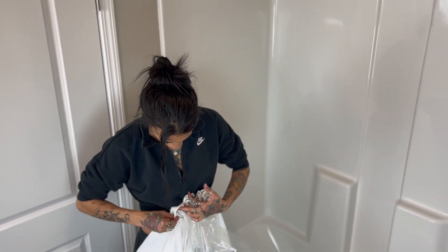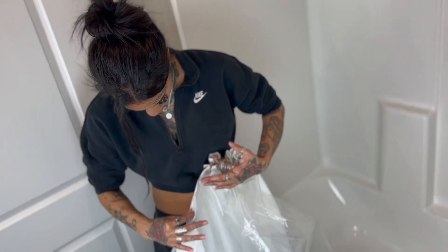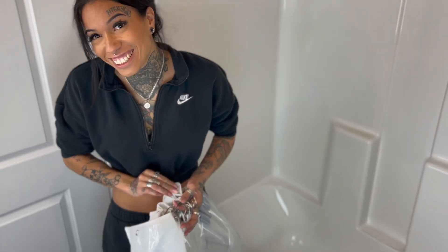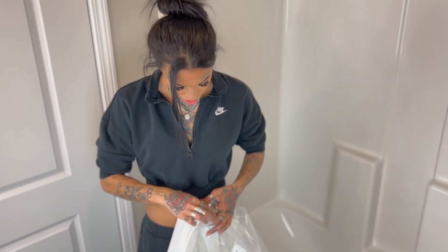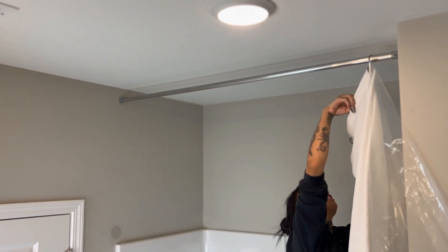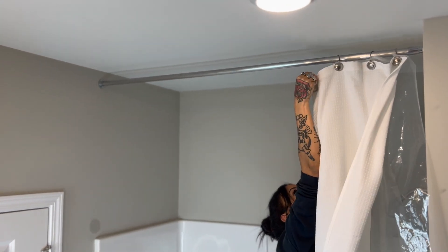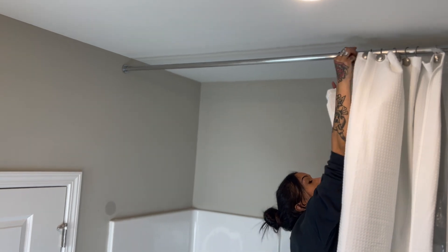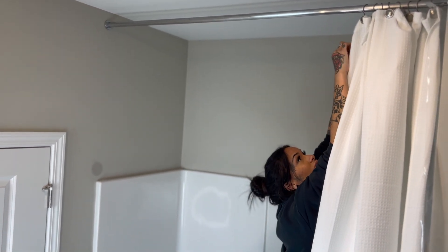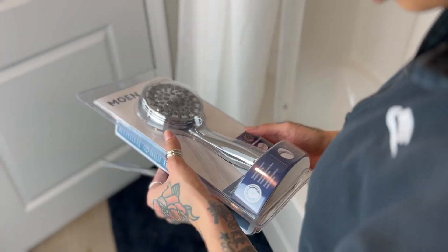The average shower curtain is around 70 by 72 or 72 by 72. For the height I placed the rod, I needed 96 inches minimum to get it to go all the way to the floor. This shower curtain came with 12 hooks of its own, but they were plastic and pretty cheap — which was odd because the curtain itself was heavy duty and thick, almost hotel quality. I ended up using my old hooks instead. I'd suggest getting better hooks and not using the plastic ones that come with curtains online. I also did not get a longer shower curtain liner, which I'm definitely regretting.